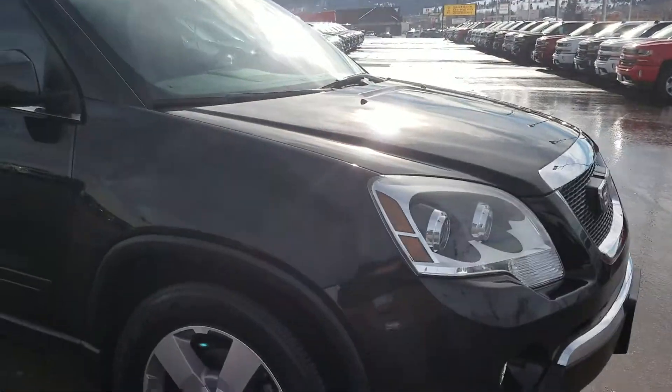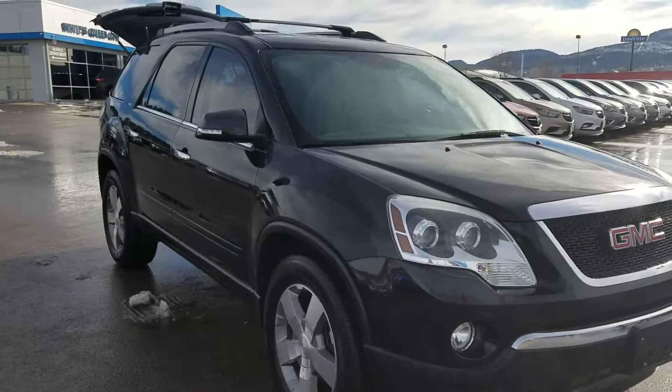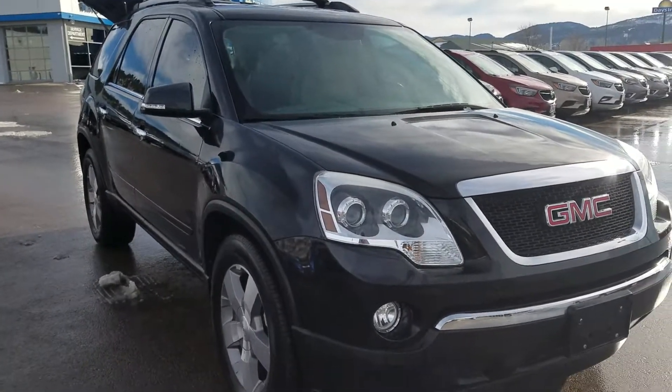Come on down and check it out. My name is Desmond Watson here at Queen City Motors in Spearfish. Come on down and ask for me and I'll show you this 2012 GMC Acadia. Thank you.